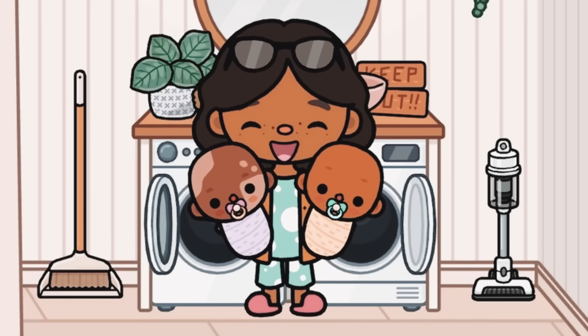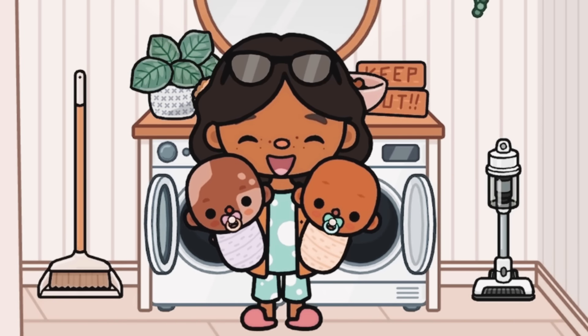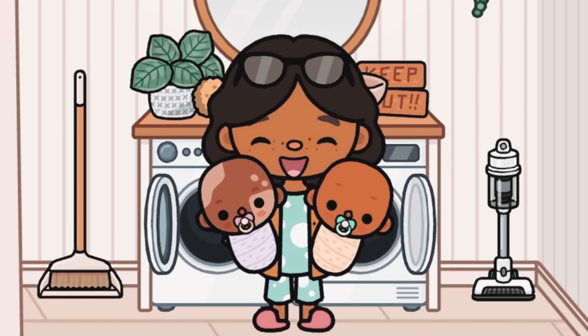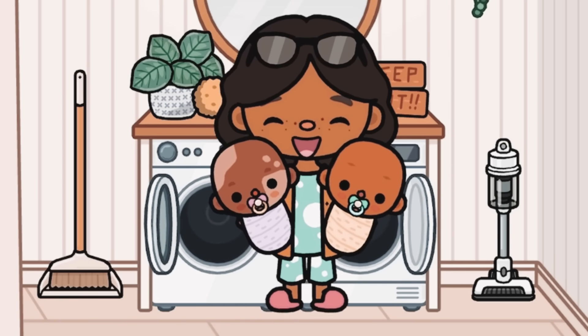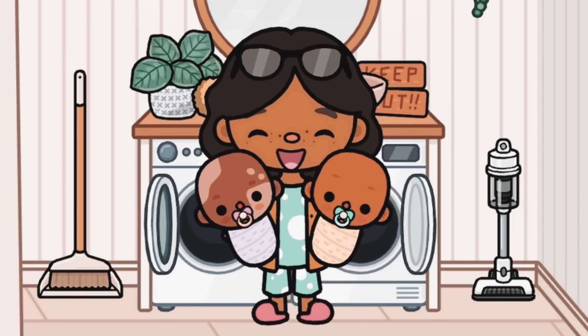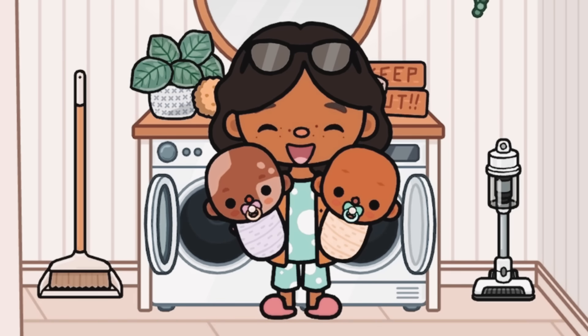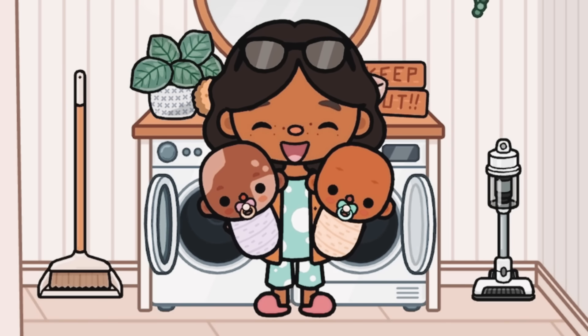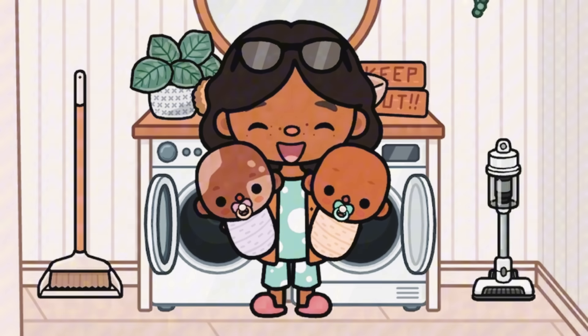Hi everyone, it's me Nora, welcome back to my channel! Today I'll be giving you guys my 2024 house tour. Recently me and my boyfriend JJ have moved into this really nice big family home, which is where we're staying so we can start a family. As you guys can see, I have the twins right now with me. If you haven't seen our little morning routine video, make sure to go watch it!